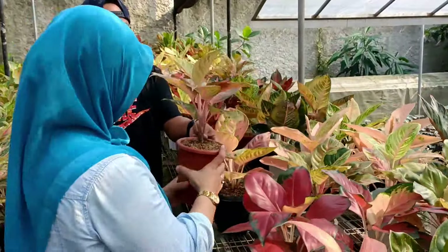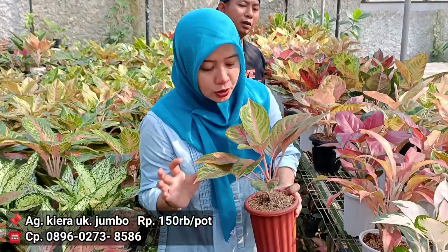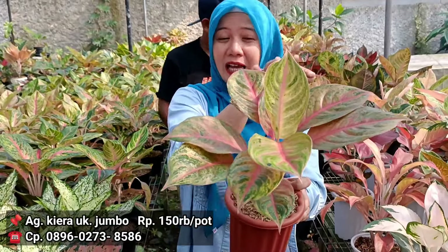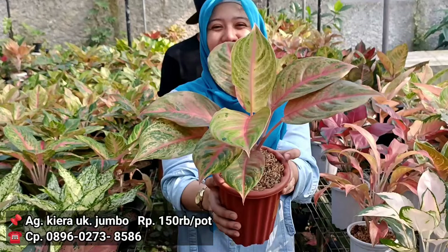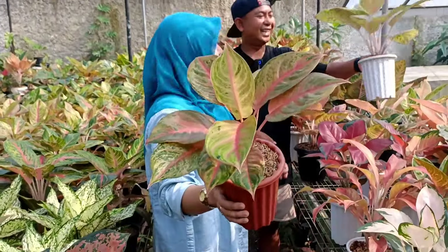Lanjut lagi, ini Kira. Nota berapa Kira? 200 ribu. 200 ribu, jadi 150. Tapi mulai melenuk di bagian sini. Ngepingnya udah hampir jadi lah, tapi memang belum full. 150 dari harga sebenarnya 200 ribuan. Cuma satu.